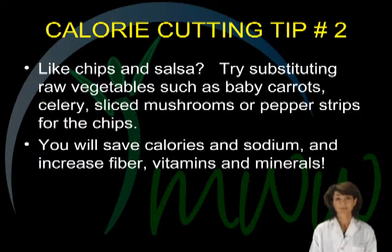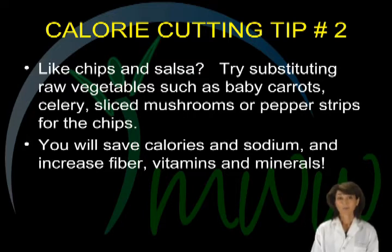Calorie cutting tip number two. If you enjoy chips and salsa, consider changing to vegetables and salsa. Choosing carrots, celery, peppers, mushrooms, or other vegetables can save you loads of fat, calories, and sodium, while boosting your intake of fiber and nutrients.